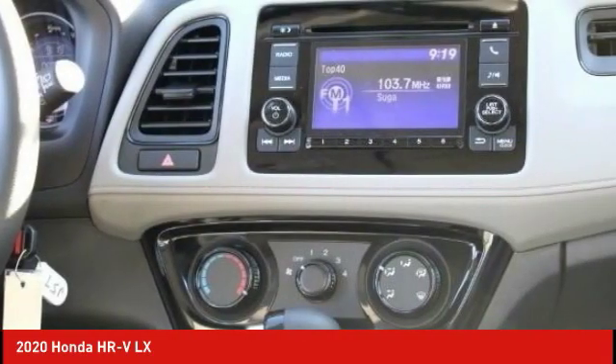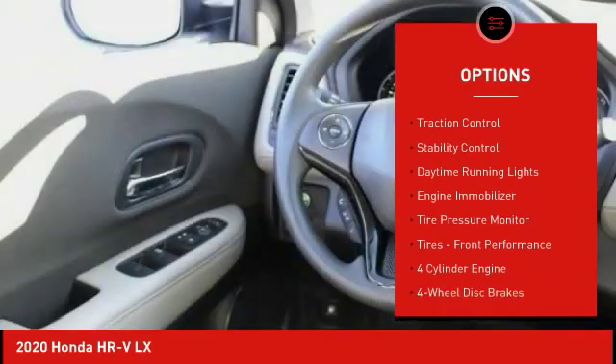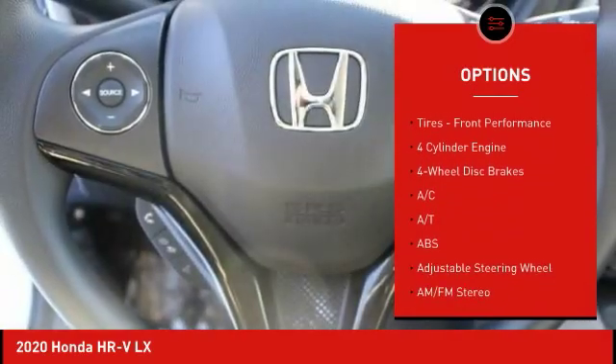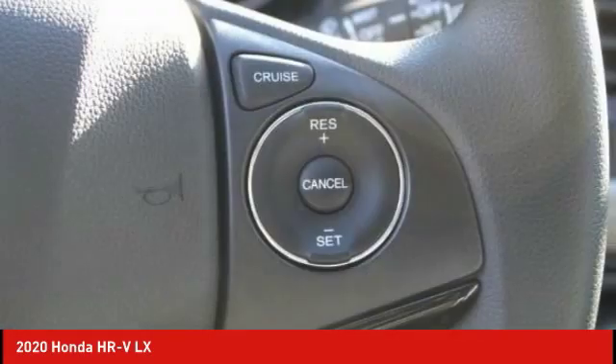Here are some of this vehicle's great options: all-wheel drive, aluminum wheels, rear spoiler, brake assist, traction control, stability control, daytime running lights, engine immobilizer, tire pressure monitor, and front performance tires.